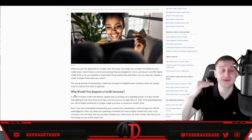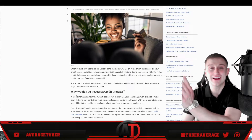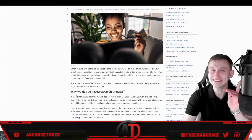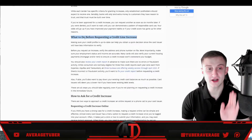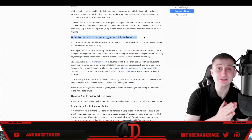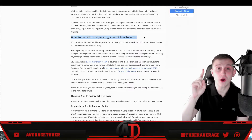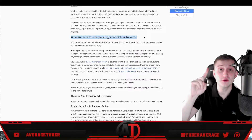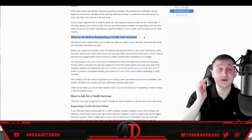Step one is pay off all your debt, because less debt means a better credit score, which means you're more likely to get approved when you request a higher credit card limit. As Forbes says, what to do before requesting a credit card limit increase: pay off most if not all of your credit card debt, or any other kind of debt.